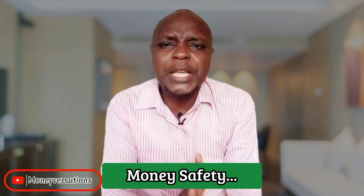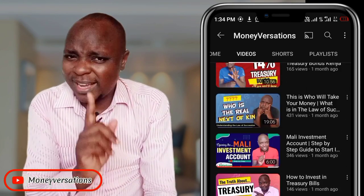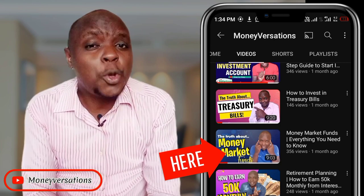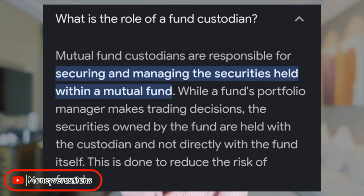Number one: the safety of your money. It's important to start here before anything else — what's the importance of telling you about features if your money is at risk? This Cyton money market fund, just like all other money market funds in the country, is regulated by the Capital Markets Authority. Part of those regulations include controlling where your money is invested, guaranteeing security. They also ensure the company has a separate commercial bank regulated by CBK acting as custodian, so no one can run away with your money as an investor.